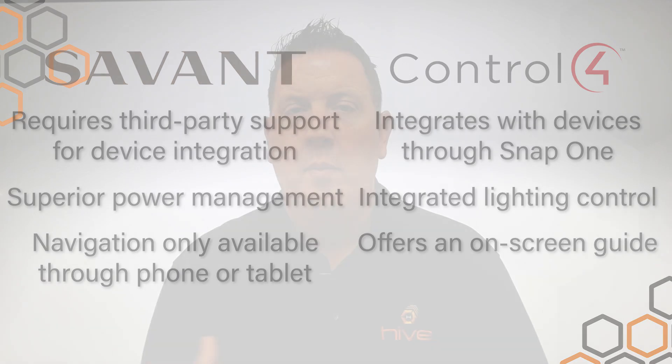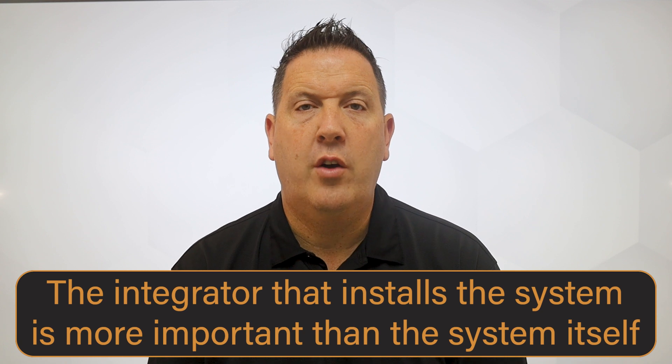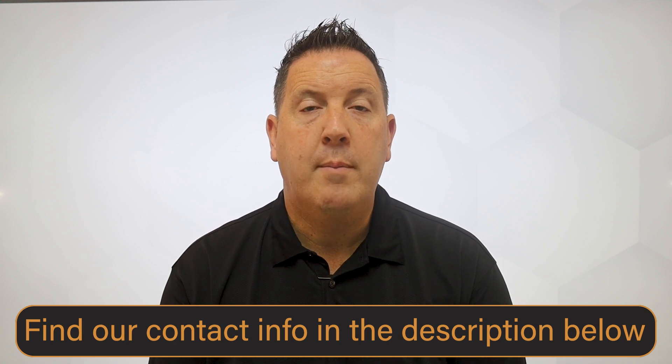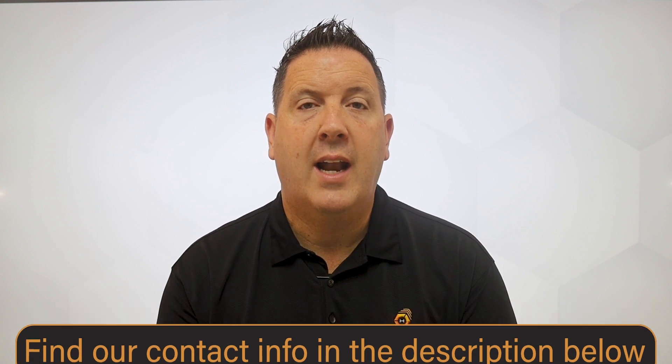End of the day, they're very, very close in their features and functions. It really does come down to the integrator. Truth be told, I feel it's a choice of the company that you know, trust, and can rely on for long-term service, more so than the actual product itself, because they are so very, very similar. I hope this helps. If you have any further questions, for a free consultation we can help you with your design — please don't hesitate to give us a call. Go to the link below or our website for a budget calculator at www.HiveStyle.com. Thank you for watching.